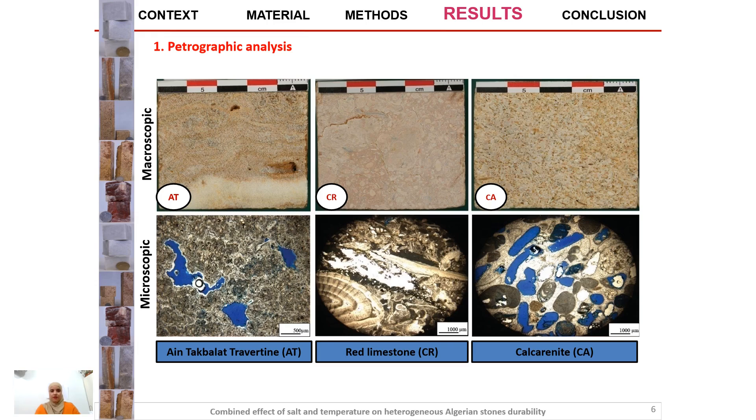This figure shows more details about the petrography and pore system. The travertine stone is a recrystallized limestone with an anisotropic crystalline texture with bands of different color and composition; both primary and secondary porosity can be observed. The red limestone has a bioclastic texture; the porosity is due to dissolution of calcite. The calcarenite is a bioclastic limestone mainly composed by microcrystalline calcite with bioclasts, characterized by high primary and secondary intergranular porosity.